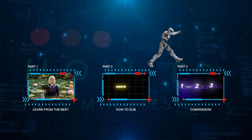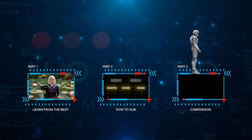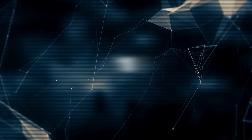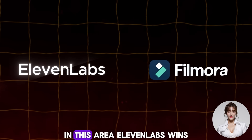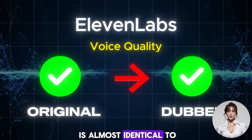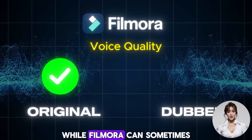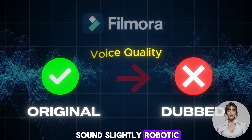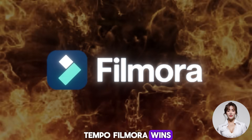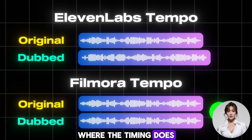Part three: Comparison. Now let's break down the costs, pros, and cons of both tools. One: Voice quality. In this area ElevenLabs wins — the dubbed voice quality is almost identical to the original voice, while Filmora can sometimes sound slightly robotic. Two: Tempo. When it comes to tempo, Filmora wins — ElevenLabs often produces dubs where the timing does not perfectly match the original audio.